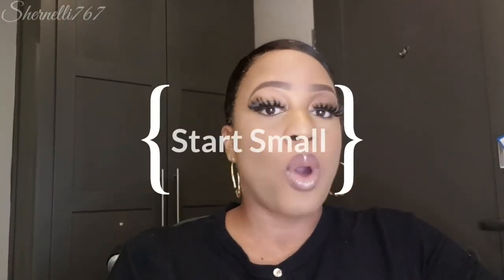So tip number one: you need to start small. Build your kit from small. You can build your kit with affordable makeup or high-end makeup. Don't get me wrong — if you can afford the higher end makeup, then go for it. But my suggestion is start small and start affordable.